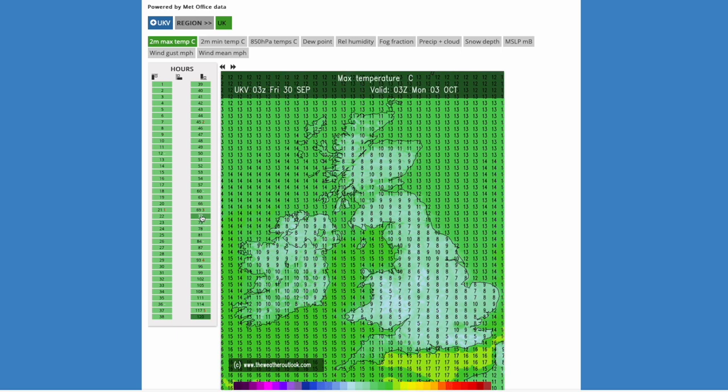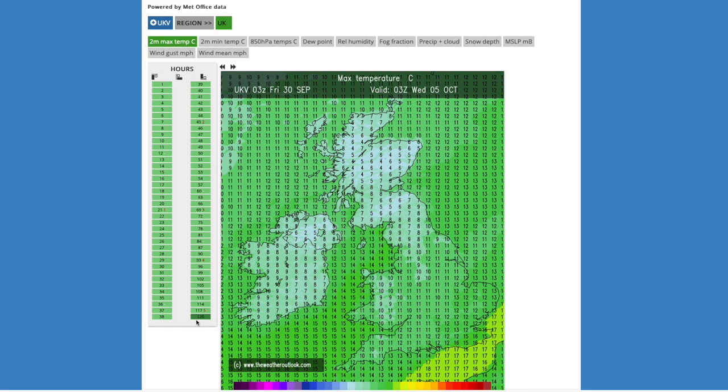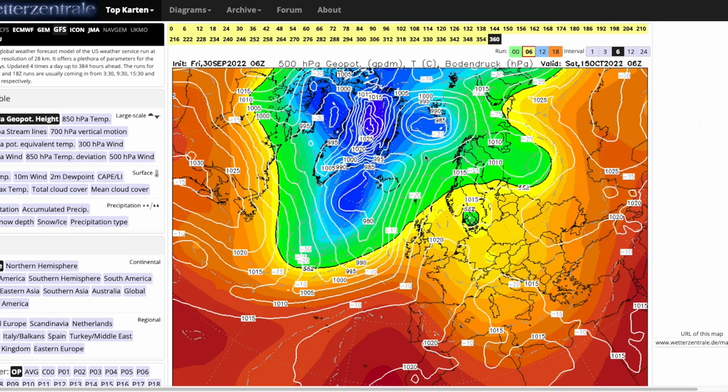Into Monday, temperatures could drop to four or five degrees at times, but mostly seven to eight degrees, and into the afternoon maybe 18 degrees in a few spots. That is similar into Tuesday, where we could see 16 to 17 again, but wherever we have heavier precipitation it's going to feel colder. We can't really pinpoint that too much in this sort of timeframe as things are continuing to subtly shift, so we'll just have to keep an eye on it and keep updates coming daily.